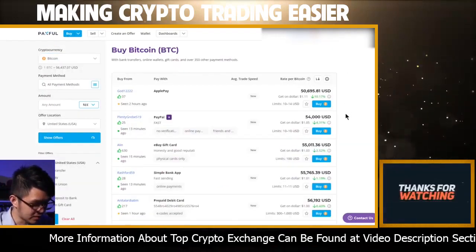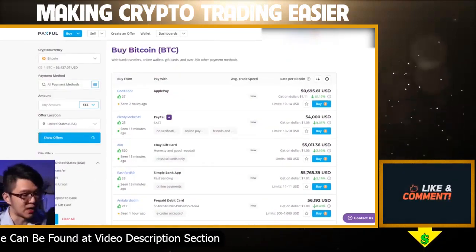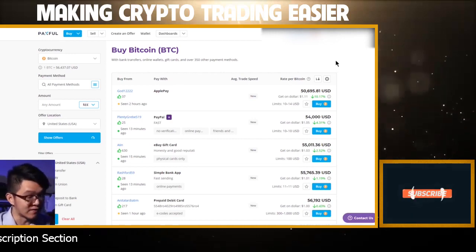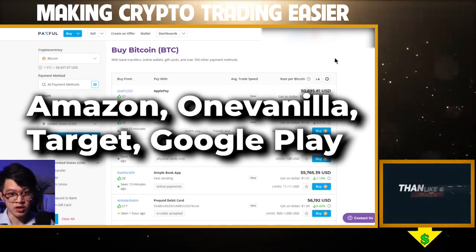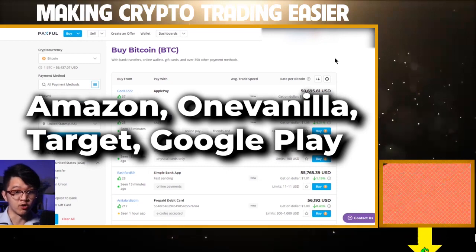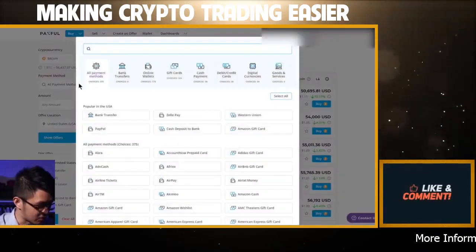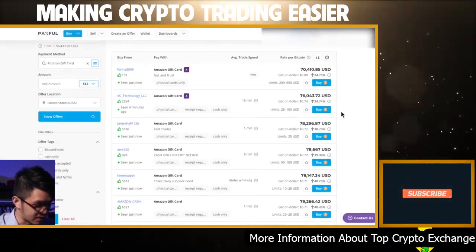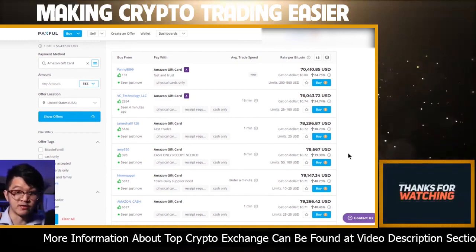You can see all these random offers you can choose from to buy your Bitcoin. The best way I personally know to buy Bitcoin on Paxful and stay anonymous is to buy it with gift cards. Cards I recommend you go get at the store are Amazon cards, One Vanilla cards, Target cards, and Google Play cards. For example, if we select Amazon gift card as the payment method, we can see all the offers people are making to buy your Amazon gift cards in exchange for Bitcoin.